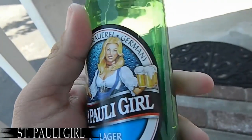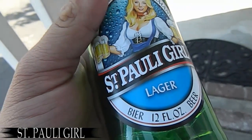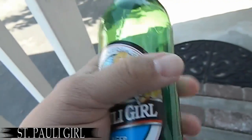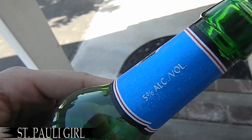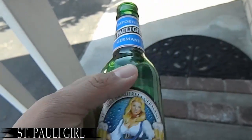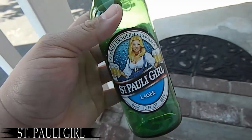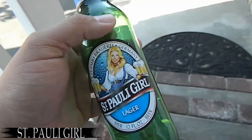St. Pauli's. Hell yeah, Germany. 12 ounces. This is awesome. 5.0. St. Pauli's Girl. Their labels changed from what it used to be. But awesome, right?